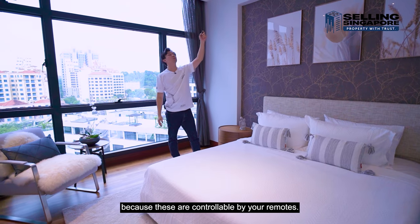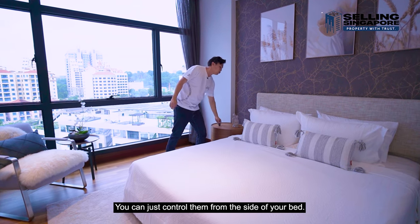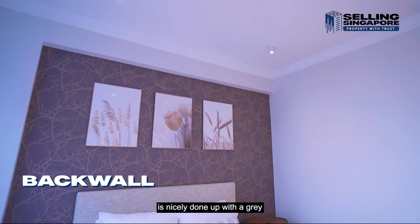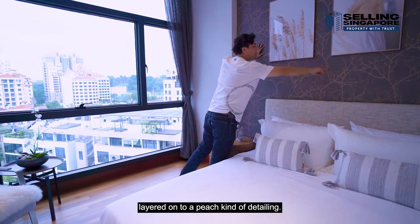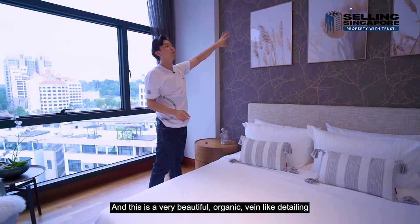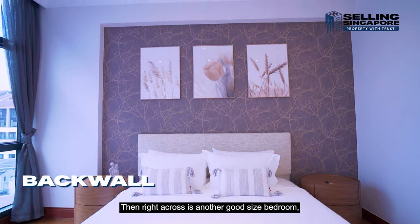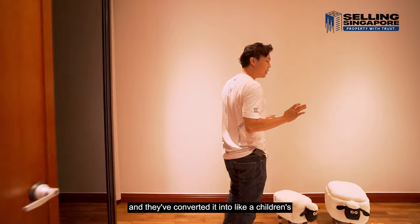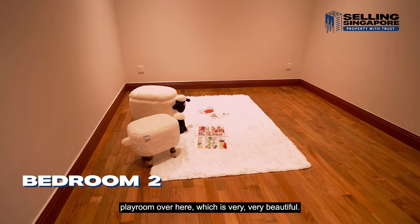Stepping into the master bedroom, you're immediately flooded with natural light from the glass windows. There's space for a queen-size bed with two side tables, and the lights are remote-controllable — perfect for bedtime. The back wall has a beautiful grey-layered peach detailing with an organic vein-like pattern that ties the whole room together.